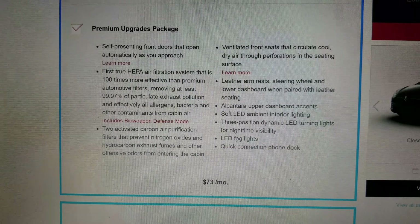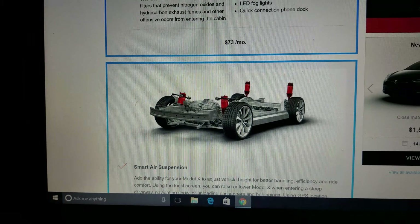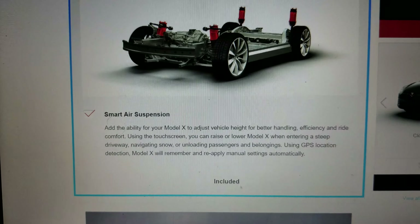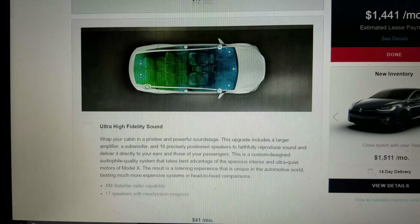The premium package includes a leather steering wheel and the HEPA filter, which I want. However, I'm not going to get any of the leather armrests or steering wheel upgrades because I'm not getting leather — mine's going to be a vegan vehicle. I made a purposeful choice to do that. Smart air suspension is automatically included with the Model X.